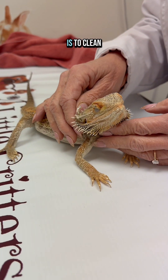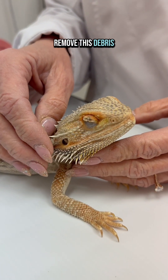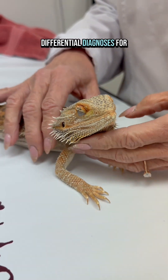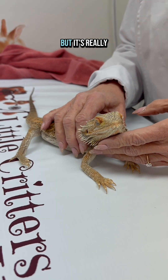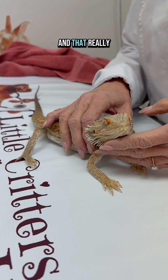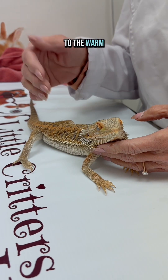The intention here is to clean and flush the eyes out and remove this debris, as well as his nose. Differential diagnoses for these — retained shed is often due to husbandry issues. It's really important that we have the correct husbandry for bearded dragons, and that really means the appropriate temperature gradient from the cool to the warm side.